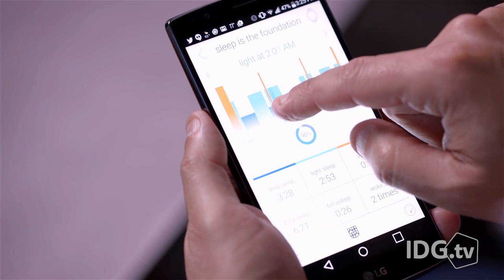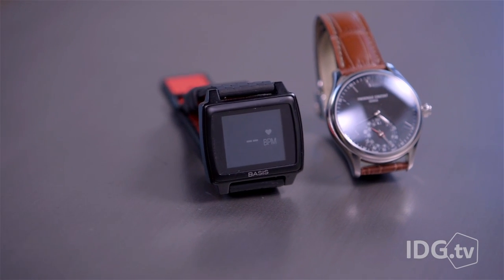For example, a timeline will show you periods of light and deep sleep. MotionX can't deliver real-time heart rate and REM sleep data like what you would get from the Basis Peak wristband.